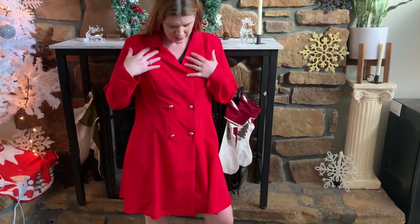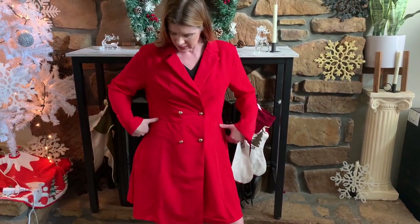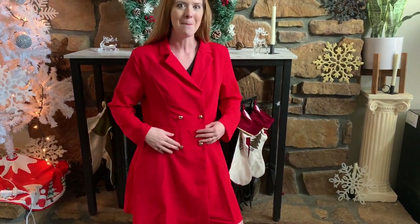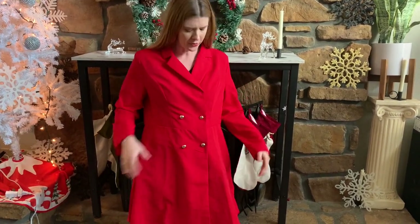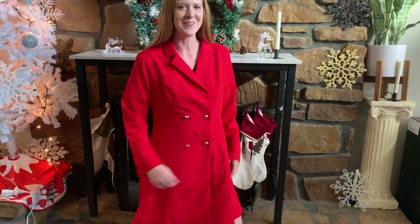This is really pretty. I'm a medium and this is a medium, so it's a little loose fitting. It has buttons up the front, it's got a v-neck, and it actually does have thin shoulder pads in it. It's got a knee-length style to it.